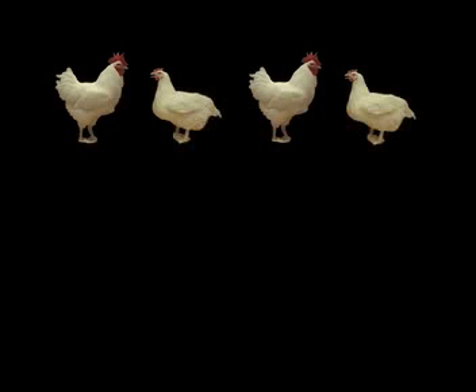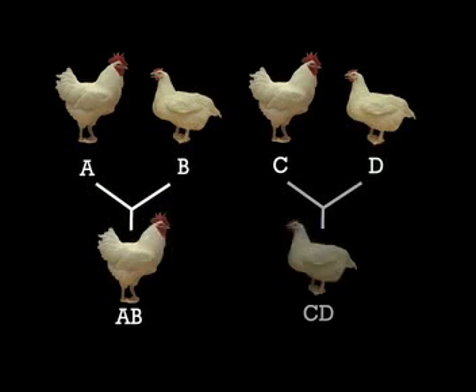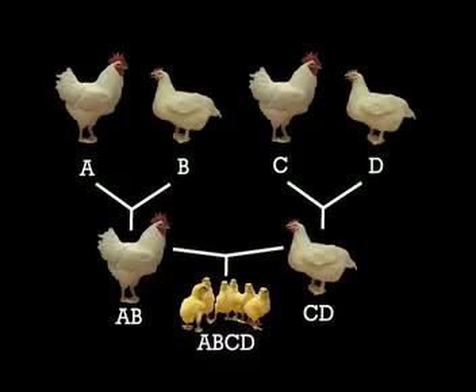Broilers have four grandparents, shown here as A, B, C, and D. Lines A and B are crossed to make an A-B male broiler breeder. Lines C and D are crossed to make a C-D female broiler breeder. The A-B, C-D offspring are broilers. This breeding system ensures that broilers have all the necessary qualities to produce nutritious, safe, and top quality meat.